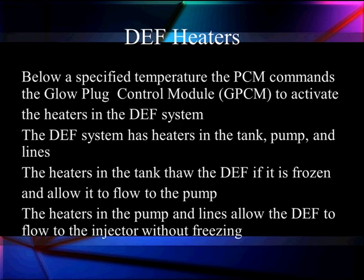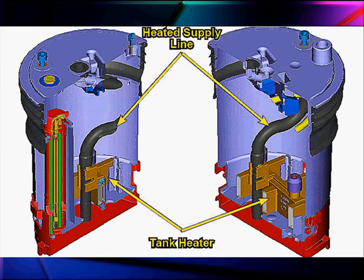Below a specified temperature, the PCM commands a glow plug control module to activate the heaters in the DEF system as well as the glow plugs. When the glow plugs are on, we're warming up the DEF. It has heaters in the tank, the pump, and in the lines. The heaters in the tank thaw the DEF if it's frozen and allow it to flow to the pump. The heaters in the pump and lines allow the DEF to flow even in extremely cold winter temperatures. The tank heater warms it in the bottom before it goes into the supply lines.